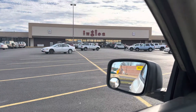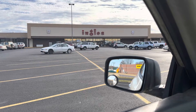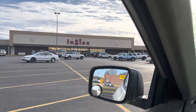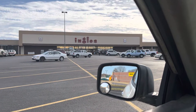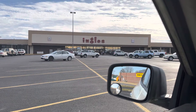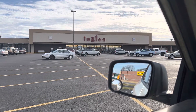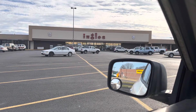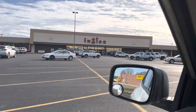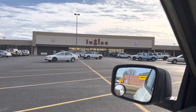As y'all can see here, this is an ancient Ingalls Market. It looks like it has had an updated paint job within the last few years or so, but the facade used to be orange and now it looks like it's beige.